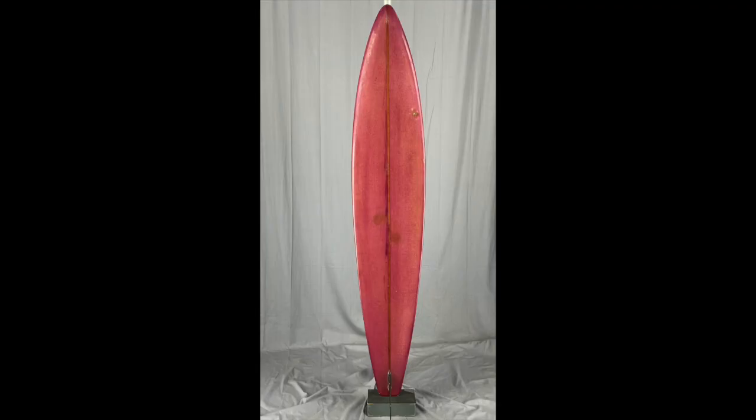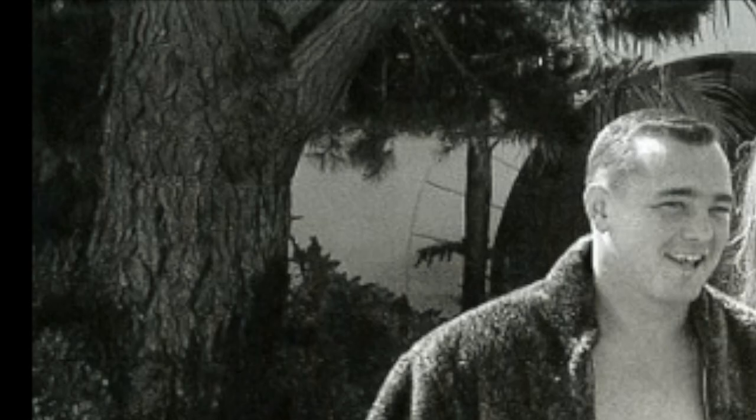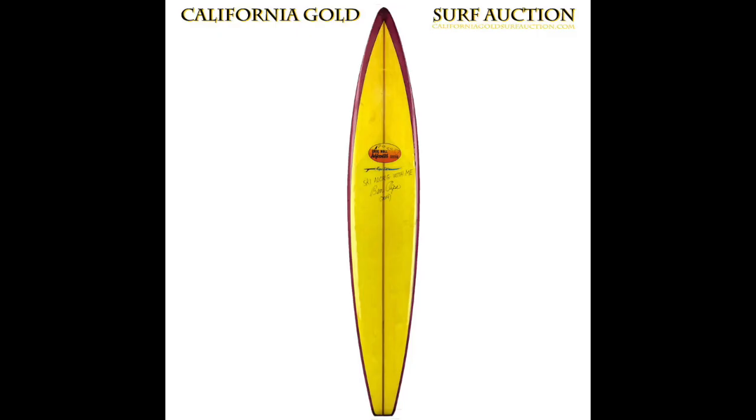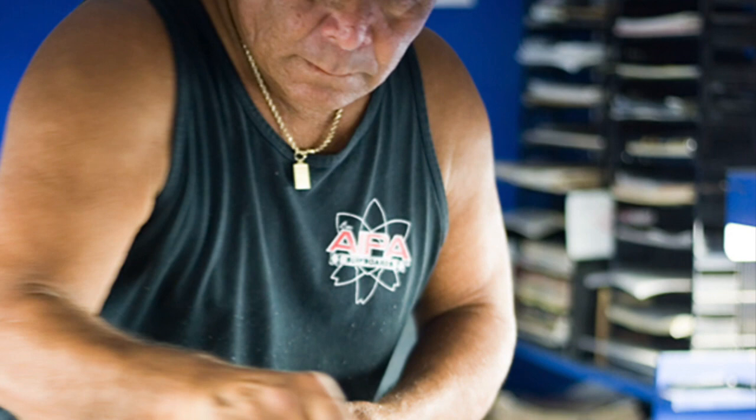Greg Knoll had this to say about the Ben Ipa ski, quote: 'Soul plus influence equals value, where there was a lot of soul in these things and a lot of affiliation with a particular surfer or shaper. The Ipa ski—that's a Ben Ipa design, and that's what he called them. And if you look at it sideways, the board is radical. The way the rocker is S-shaped, that's the Ipa ski. Ben has gone on to be a huge influence in shaping, and I was proud to have Ben Ipa shaping my boards.' End quote.